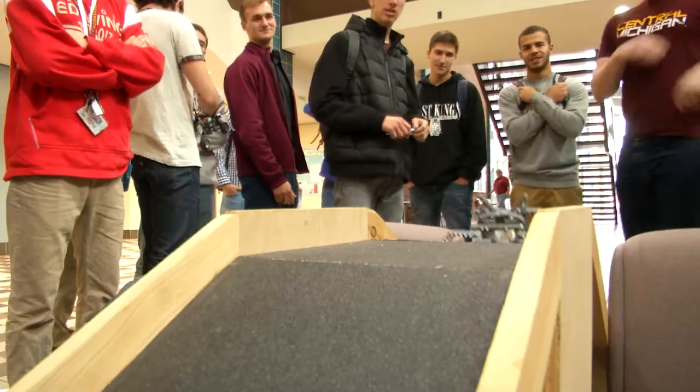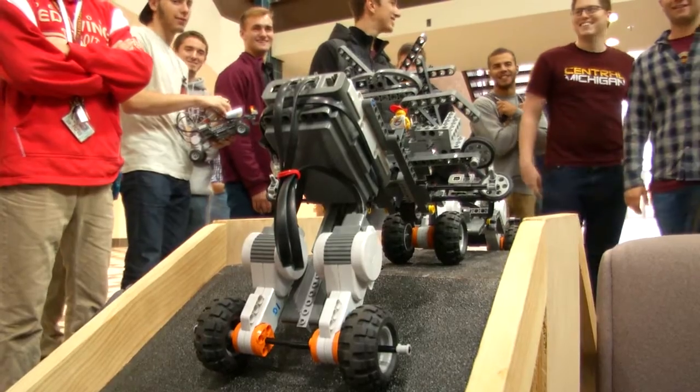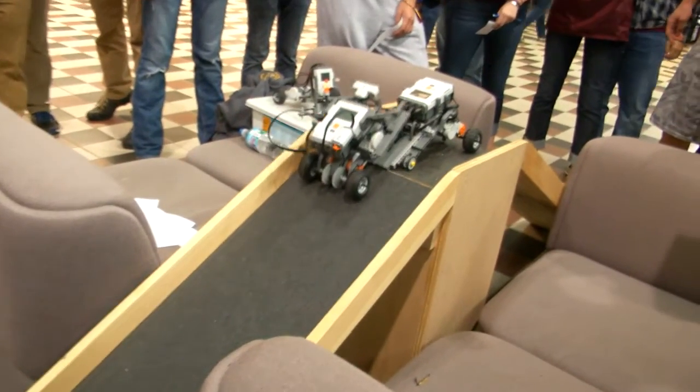We're learning the concepts in class and then we're applying them to physical hands-on things. And like Professor DeYoung said, nowadays engineers are looking for engineers who can work in teams, not just as individuals, and so this helps build teamwork and getting along with other people while working.